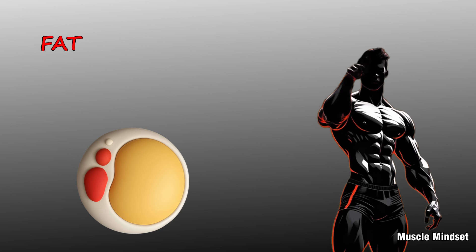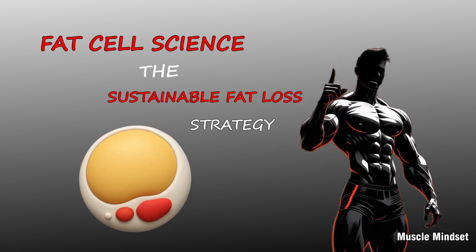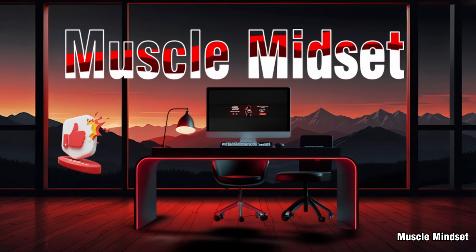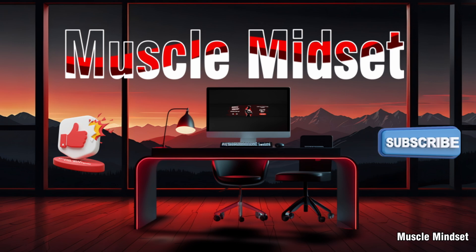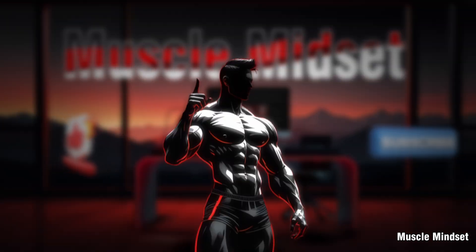Today we're diving into the science of fat cells and uncovering the real secret to sustainable fat loss. Welcome to Muscle Mindset Lab, where we turn complex science into strategies you can actually use. If you want a stronger, leaner, smarter body, hit like, subscribe, and let's start decoding your body's fat burning system.